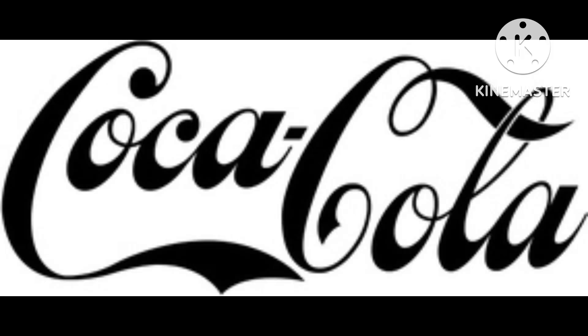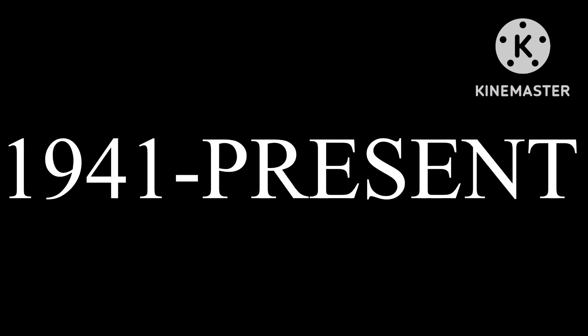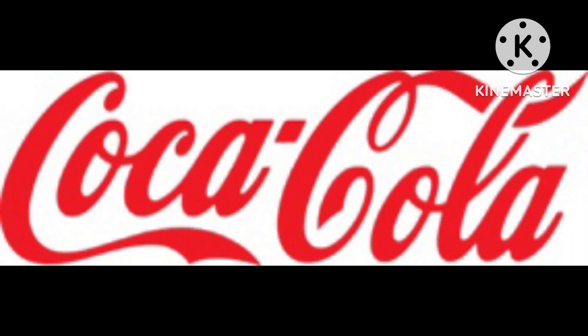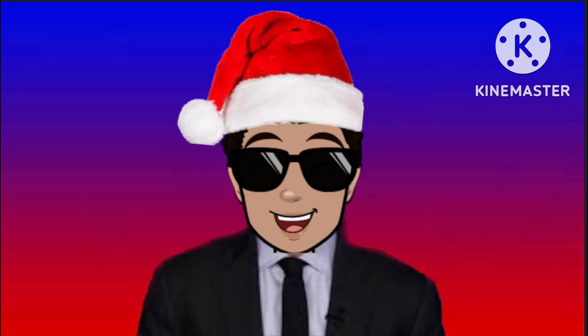2008 and 2012: the logo is black. 1931 to 1941: the logo is red. 1941 to the present: the logo is thinner. 1987 to 2009: the logo is bolder again.